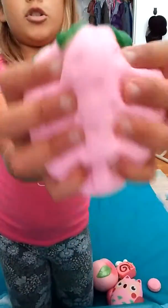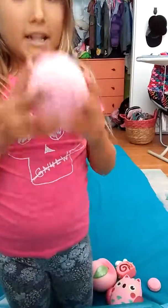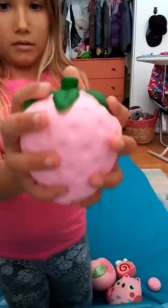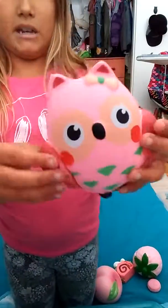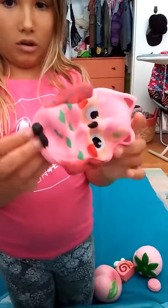Then we have my iBloom pink strawberry, and it's scented really nicely. Then we have this owl — it's pink all over, very squishy and soft, and slow rising.